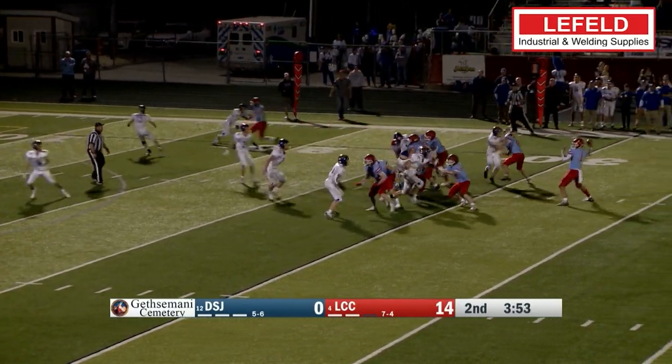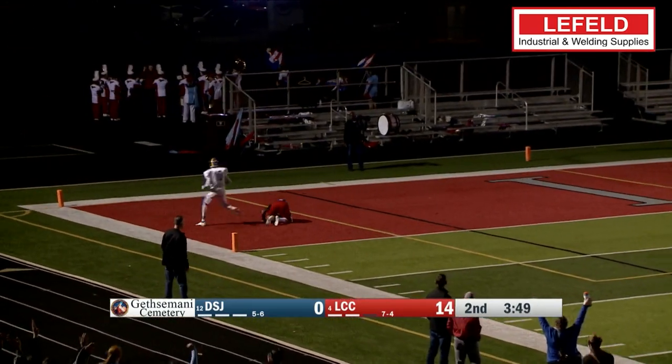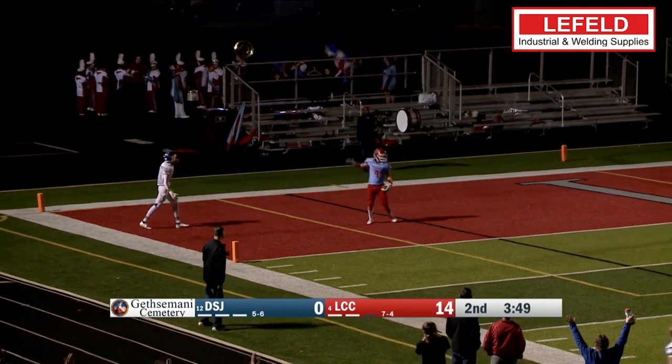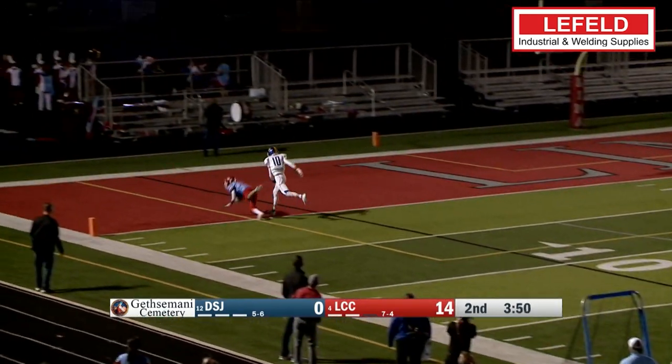Up next, it's LCC's Carson Parker putting this one up for Matthew Quadman, making the adjustment with the dive and the catch, even with the defender draped over him, still making the house call.